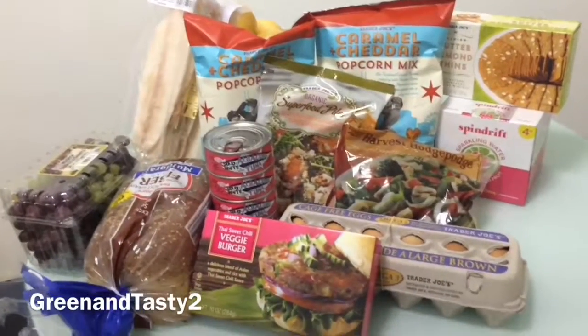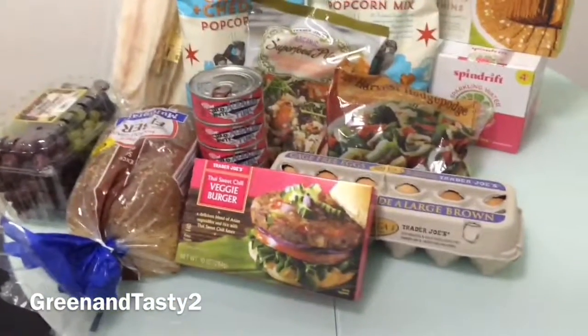Hey everyone, I'm back with another video from Trader Joe's, so let's get started.